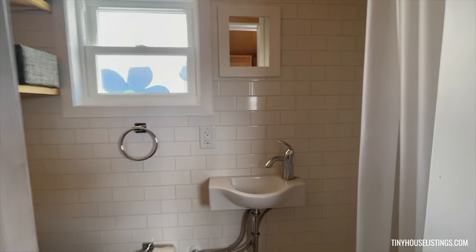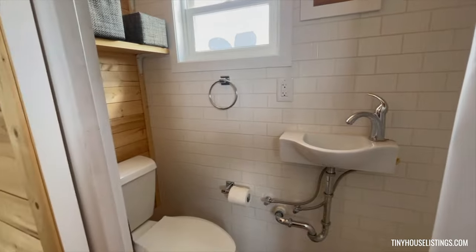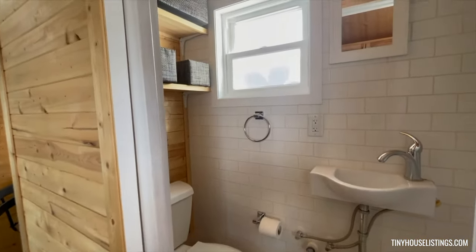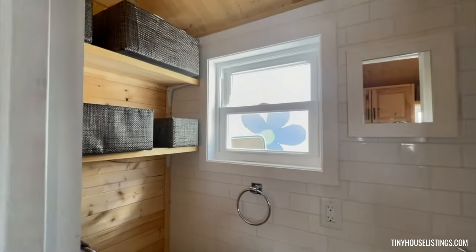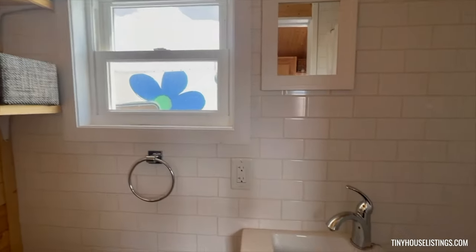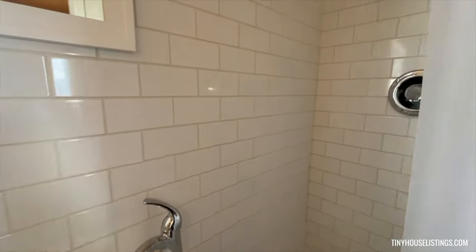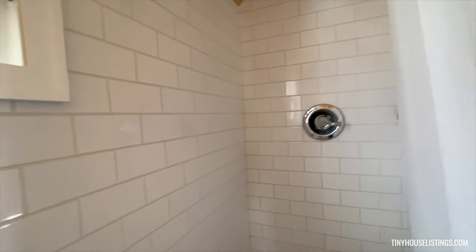Bathroom — it's full-size. Wall-mounted sink. Porcelain toilet. Overhead storage bins. Wall tile. It's got a 20-gallon electric water heater.